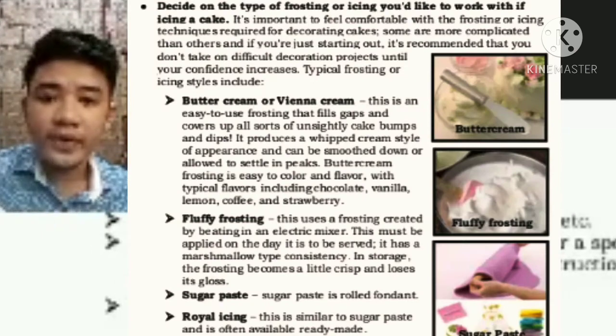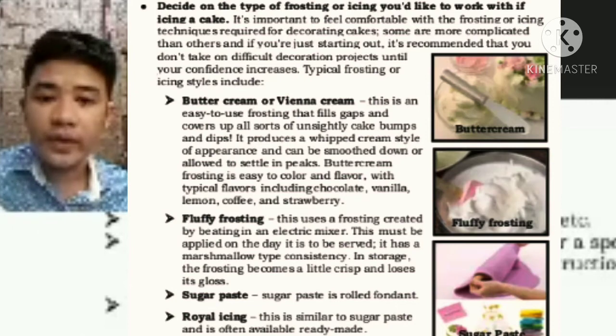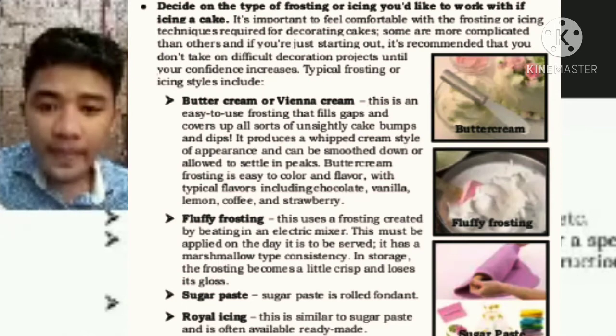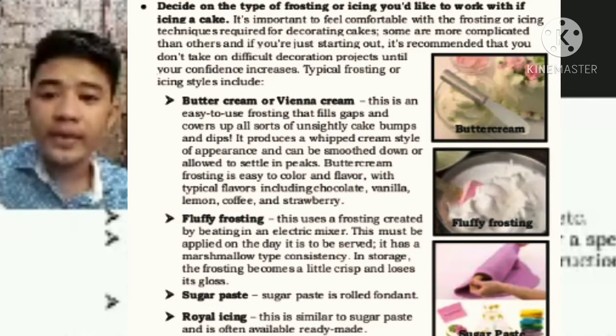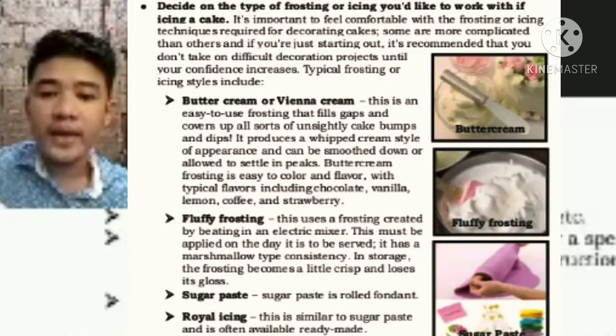Decide on the type of frosting or icing you'd like to work with when icing a cake. It is important to feel comfortable with the frosting or icing techniques required for decorating cakes. Types of frosting or icing styles include: first, buttercream or Vienna cream — an easy-to-use frosting that fills gaps and covers cake bumps and dips, produces a whipped cream style appearance, and can be smoothed or left in peaks. Buttercream frosting is easy to color and flavor, with typical flavors including chocolate, vanilla, lemon, coffee, and strawberry. Next is fluffy frosting — created by beating with an electric mixer. Next is sugar paste, which is rolled fondant.